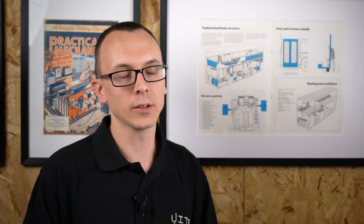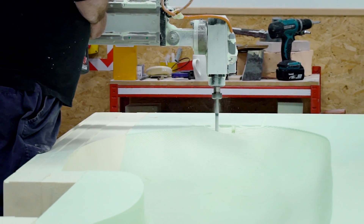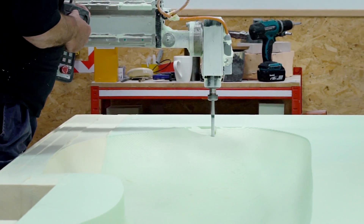A lot of people think that additive manufacturing is here to replace subtractive manufacturing. We don't think that. We use the two together to help support each other. We have many parts where we would use subtractive manufacturing and then additive manufacturing to produce all the finer details. This allows us to have a much more cost-effective way of producing a lot of our concept models.